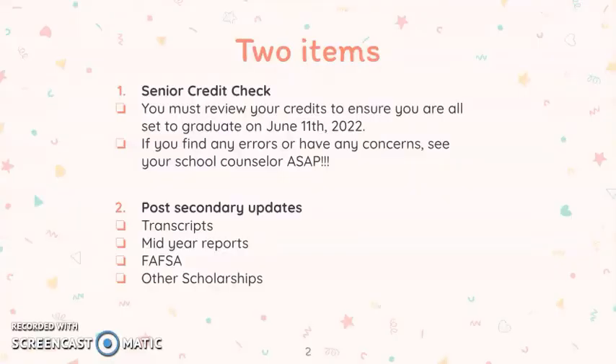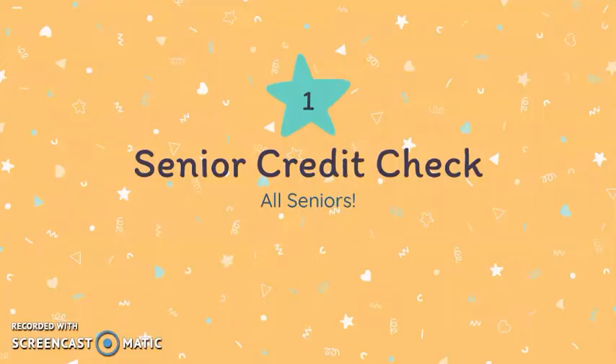There are two items we would like to share with you. The first is to lead you through a senior credit check, and then next to talk about a few things for post-secondary updates. Senior credit check is a way to ensure that you have everything you need for graduation in June of 2022.